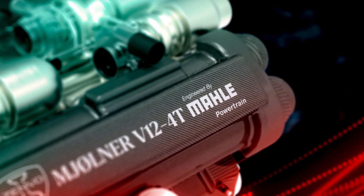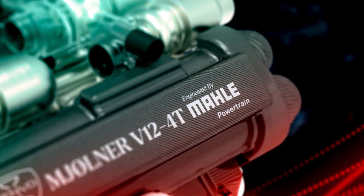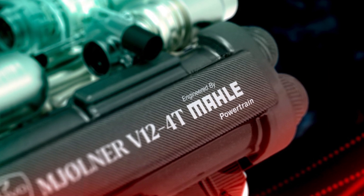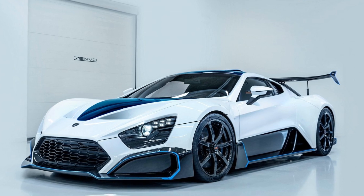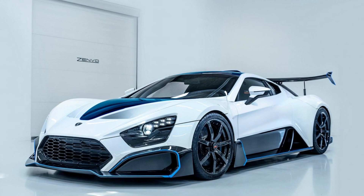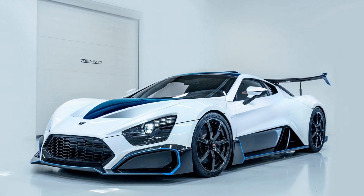But the V12 is only half the story. Mahle also designed hybrid components that produce an additional 600 horsepower, increasing the combined power to 1,850 horsepower. Zenvo did not provide details of the electric components but did state that the 600 horsepower is fed through a 4WD system, suggesting at least one electric motor on each axle.